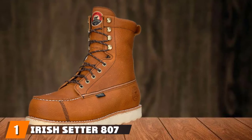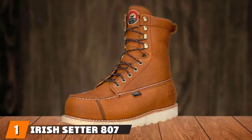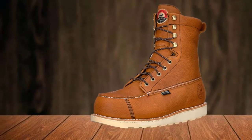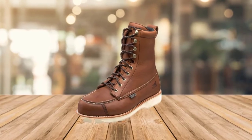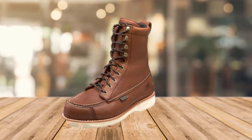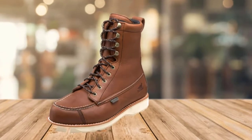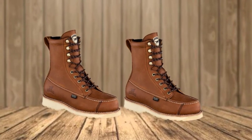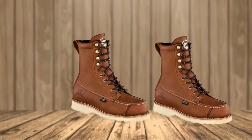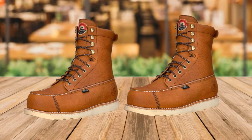At the first position of our list, we have the Irish Setter 807 Wingshooter Upland Hunting Boots, boasting an aesthetic, rugged look combined with refined functionality. You can't go wrong with the Irish Setter 807 Wingshooter Boots. Irish Setter is a brand name you're going to see a lot on our list, and for good reason. The company has spent approximately 60 years perfecting the art of manufacturing fantastic, quality footwear. A prime example of that dedication to craftsmanship can be found in the 807 Wingshooters.